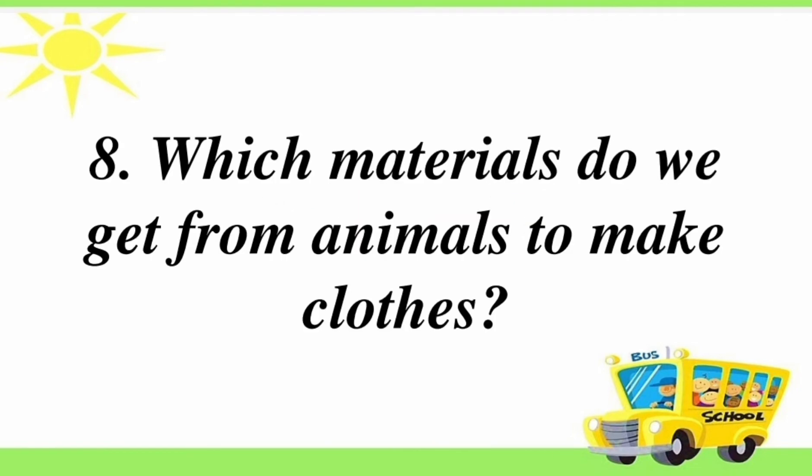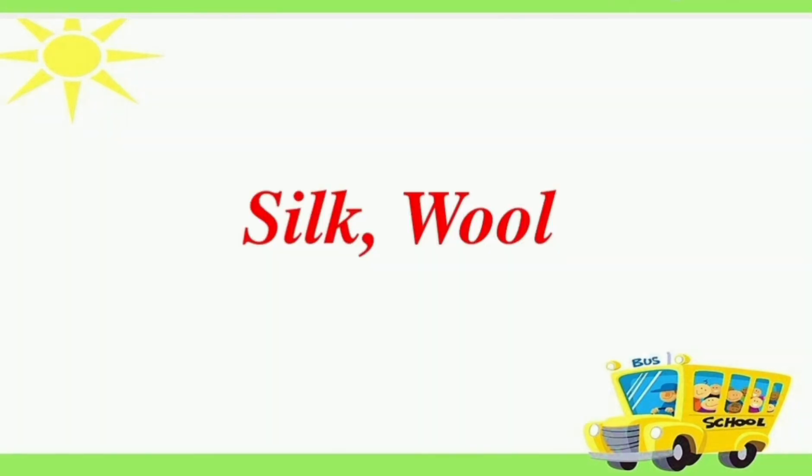Eighth question: which materials do we get from animals to make clothes? Answer is silk and wool.